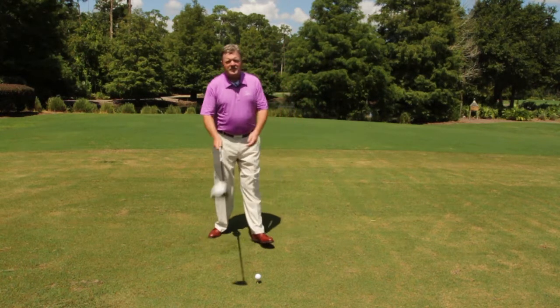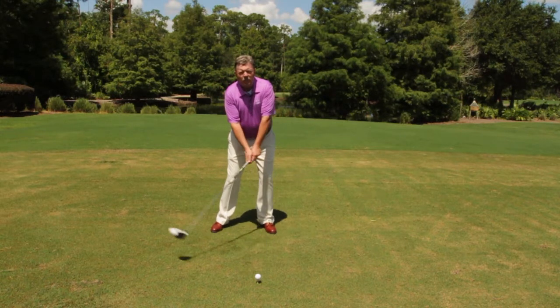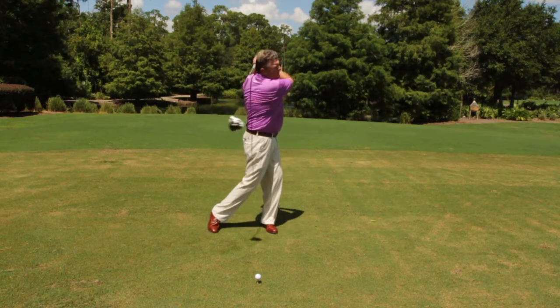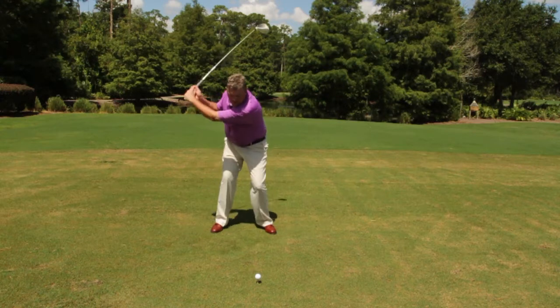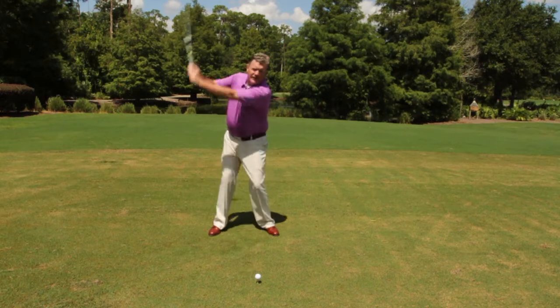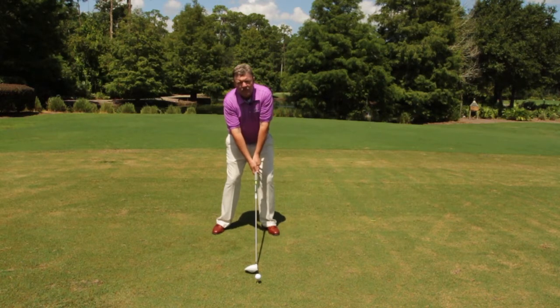One of the things that I work on is a little three or four syllable cadence. Mine is what we call one-two-three: one is the takeaway, two is to the top, three is to the finish — and try to blend that in. Very often we see the student rush the backswing — it's one and then two — so try to even that up a little bit.